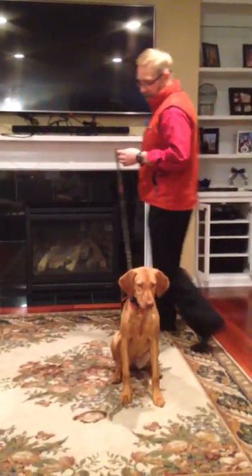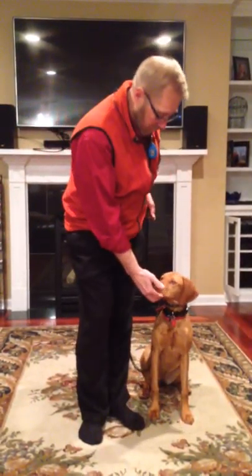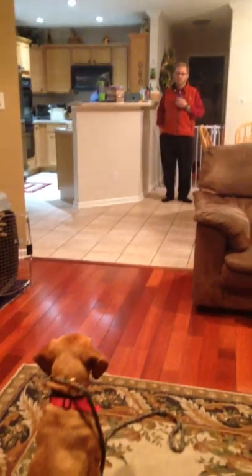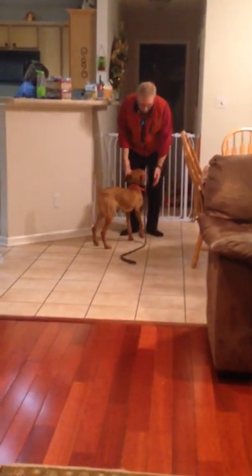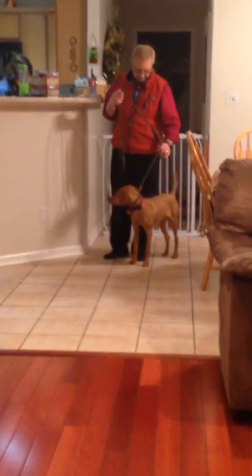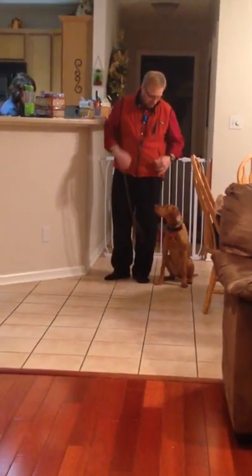Since she's anticipating that down, which is what I was actually going to work on next, I'm not going to do that right now. I'll work on that in a minute. Stay. Get over here — I'm going to do a recall. Stormy, come. Stormy, sit. Stay.